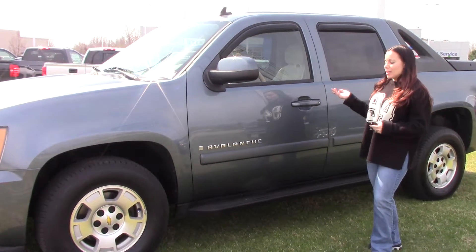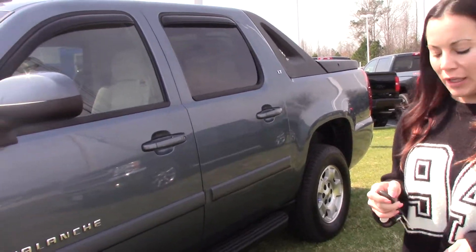Hey, I'm Kristen at Heber Buster Chevrolet. Today I'm going to show you this beautiful 2008 Chevrolet Avalanche. As you can see, it's blue in color.